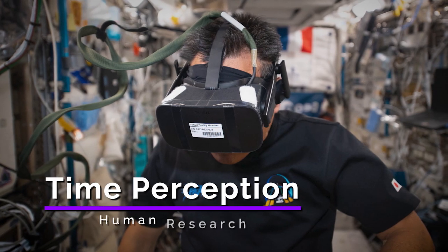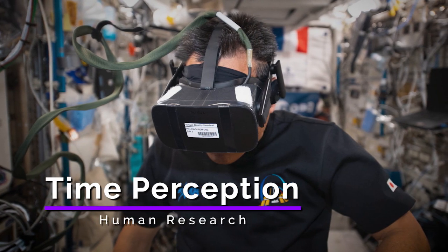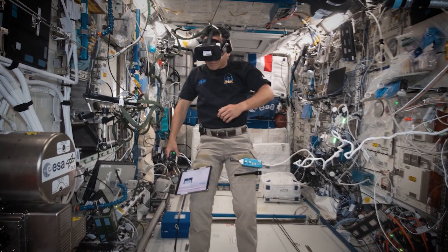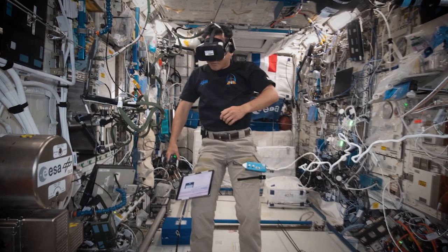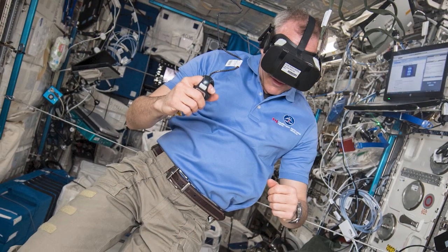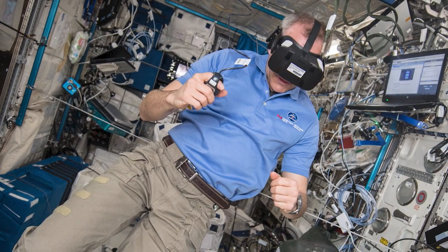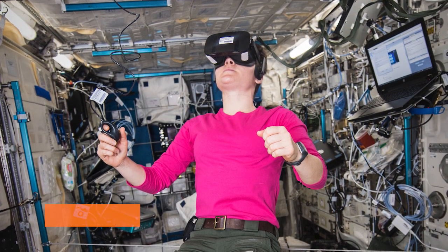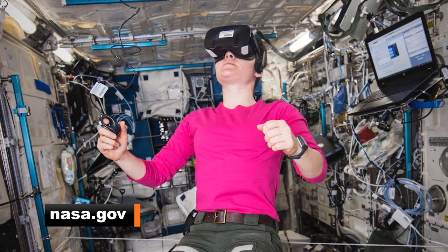Time Perception is an ongoing ESA experiment to investigate the perception of time in humans during spaceflight. Crew members wear a head-mounted VR display, listen to instructions, and use a finger-track ball connected to a laptop to respond. To learn more about the use of augmented and virtual reality aboard the space station, head over to nasa.gov.